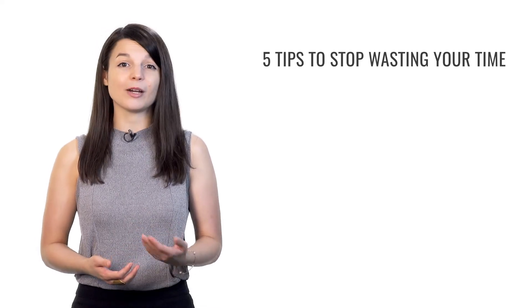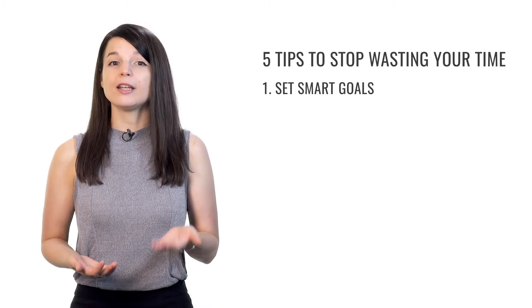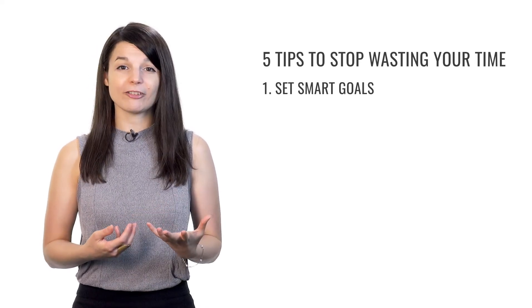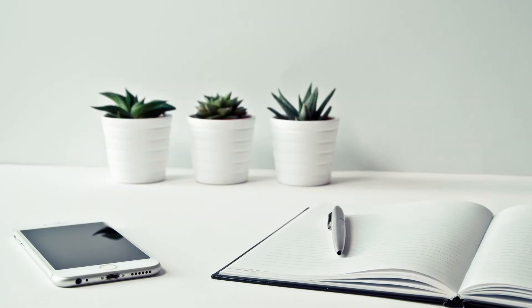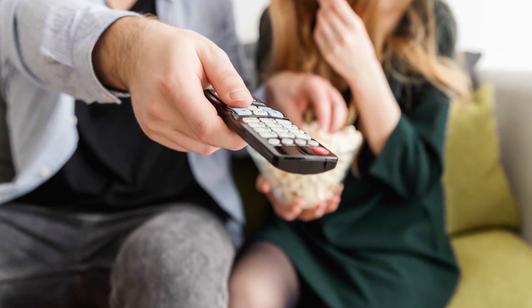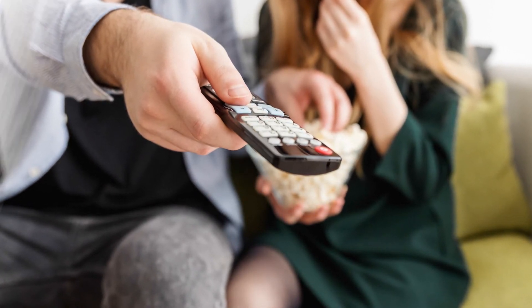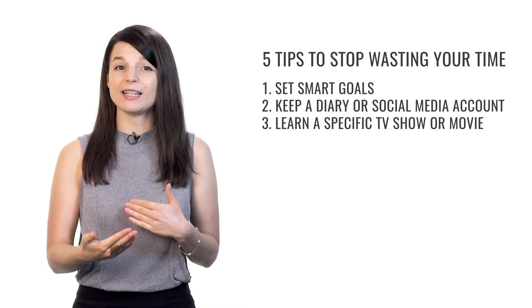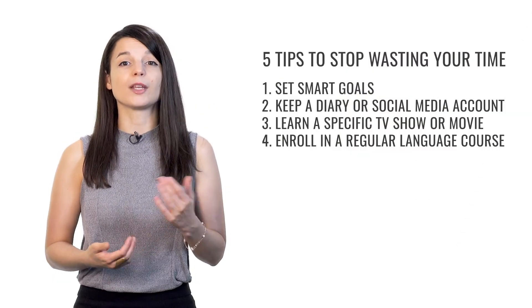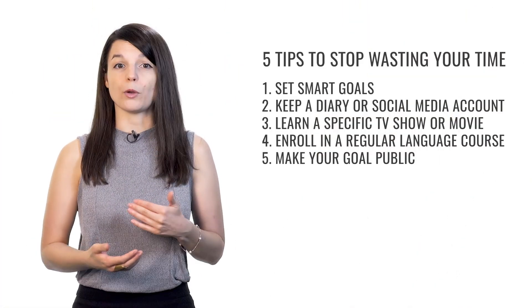That brings us to the end of our five tips to stop wasting time and start learning a language. First, create SMART goals — specific, measurable, achievable, relevant, and timely — and registering for a test is a great example. Next, keep a diary or social media account in your target language, even if you're still a beginner. Then, focus on understanding a specific TV show or movie in the language you love. Enroll in a regular language course to give you something concrete to take responsibility for. Finally, make your goal public — you're much less likely to abandon your studies if you have friends asking about your progress.